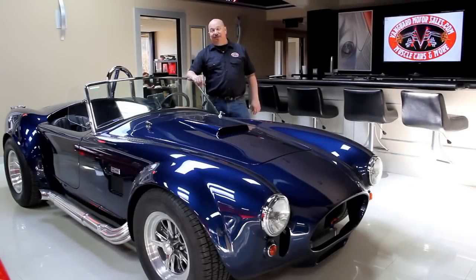Hi, it's Greg at Vanguard Motor Sales. Today I've got a real treat for you. I've got a '36 Chevy. This baby's all original, restored to the highest quality, and it's a one-family car and we've got all the records to prove it.